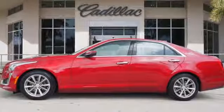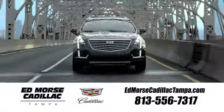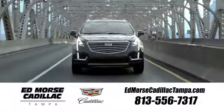Cadillac, second to none. Hurry in today and see it for yourself. Visit our website at edmorescadillactampa.com or call us today. For value and for service, it's Edmores.